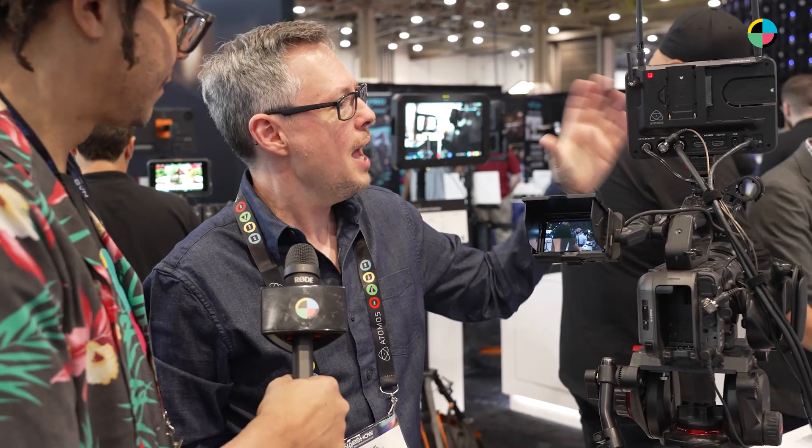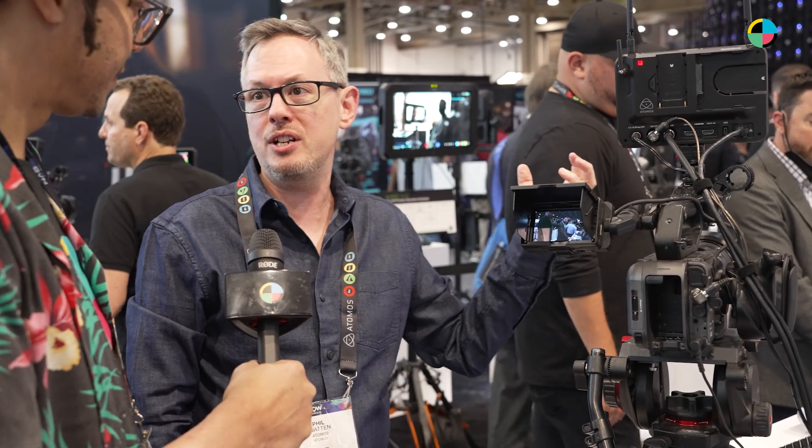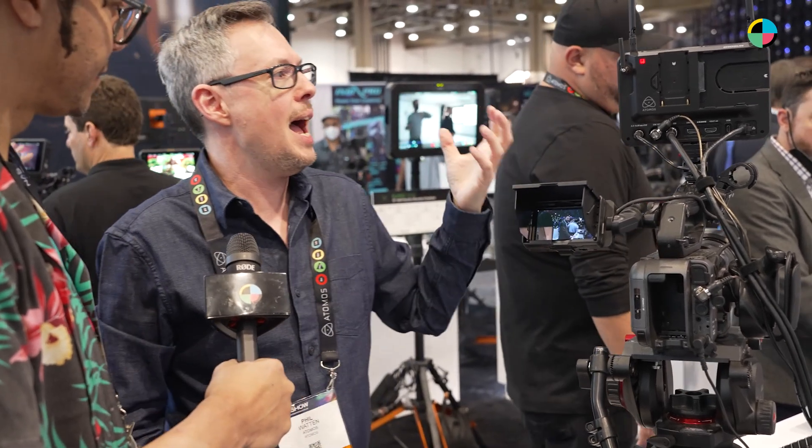I've got a Ninja so I can put the module on the back of that, but personally I'm going to get the Shogun Connect — it's my favorite product. It's got a nice bright 2000-nit screen that gives me a really nice image, and it just gives me that confidence to know that what I'm shooting is right and what's going out to people who are watching is right.